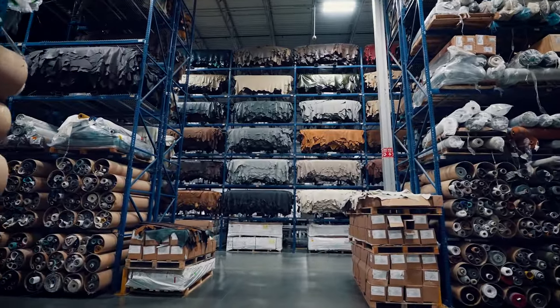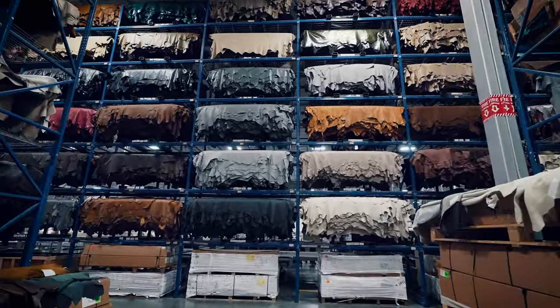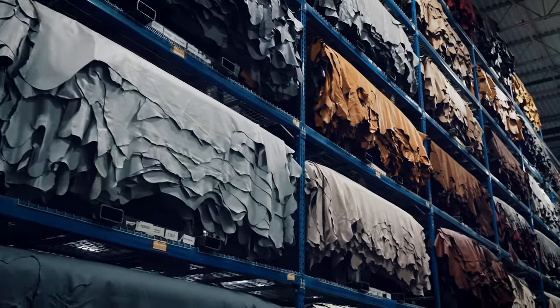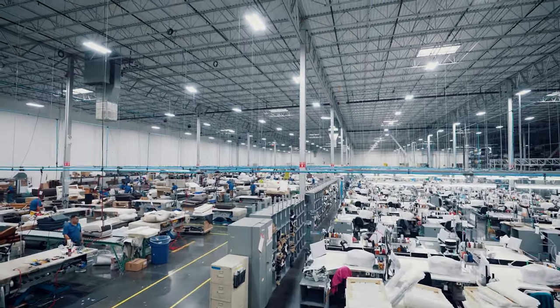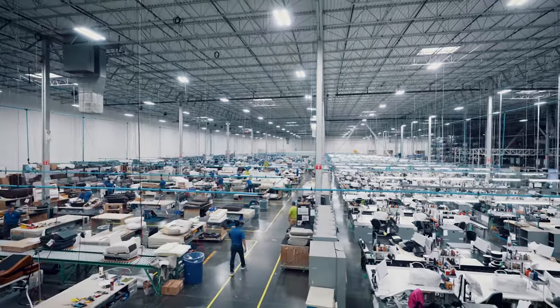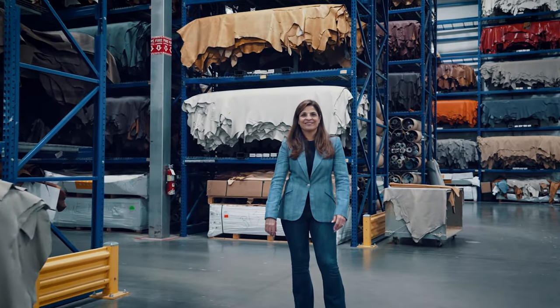American Leather was founded by an engineer 32 years ago. He was a consultant at another furniture manufacturer and saw the opportunity to bring furniture to the United States faster. At that time, the only leather company supplying the US was Natuzzi out of Italy, with a lead time of 16 to 22 weeks. He saw the opportunity to build furniture in the United States in four weeks or less.